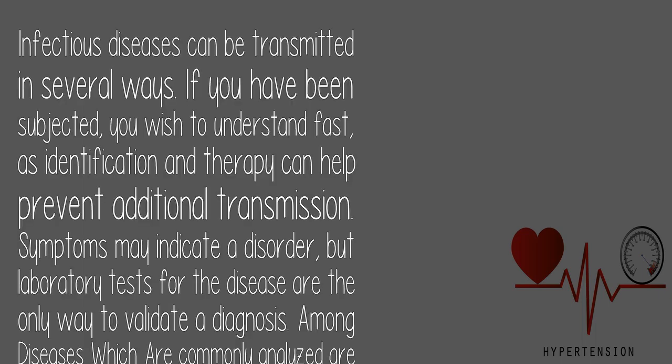8. Infectious Disease Screening: Infectious diseases can be transmitted in several ways. If you've been exposed, you want to know fast, as identification and therapy can help prevent additional transmission. Symptoms may indicate a disorder, but laboratory tests are the only way to validate a diagnosis. Diseases commonly analyzed include HIV and hepatitis.